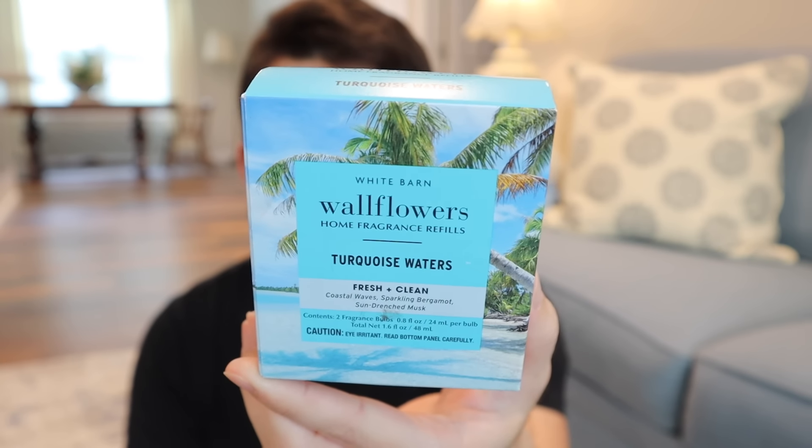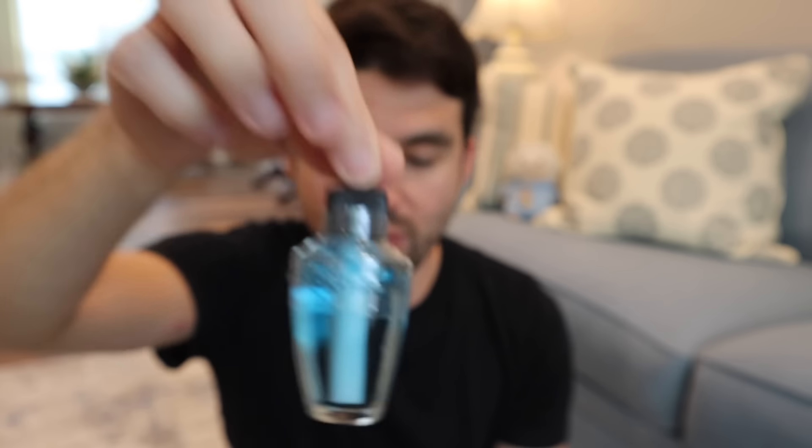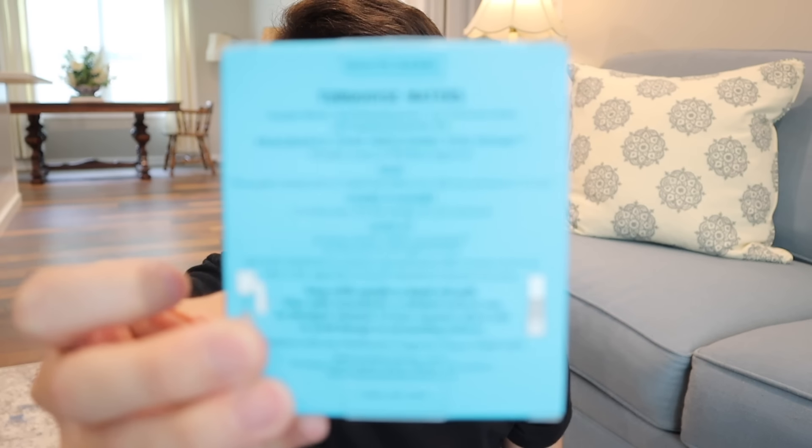Moving on to other knick-knacks — the first store had a whole slew of 75% off two-pack wallflower boxes. My mom wanted Turquoise Waters. After coupon it came out to about $2.80 for the two-pack, meaning each bulb was only $1.40 — almost like they're giving it away. I'd never opened the new paper boxes before; they used to be plastic. The bulbs are individually shrink-wrapped to prevent leakage. So that was my first time interacting with these new cardboard boxes instead of the plastic ones.